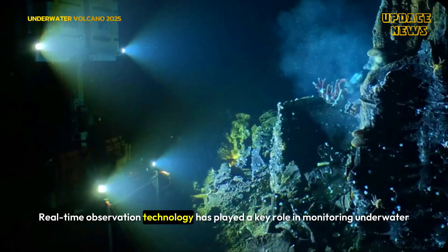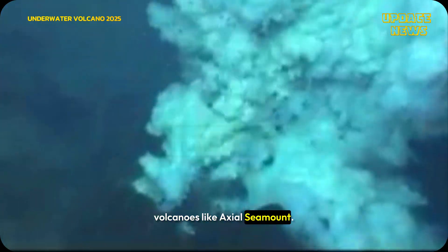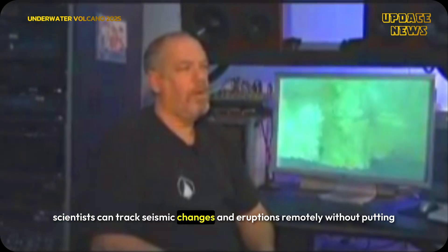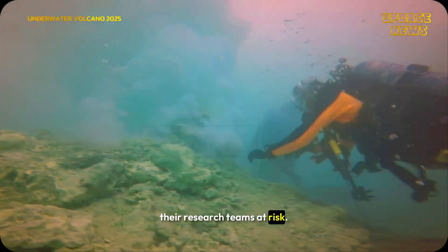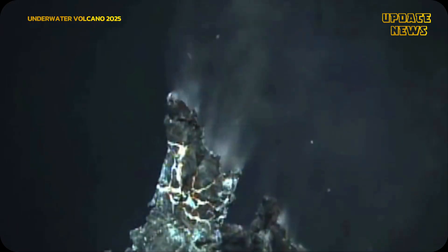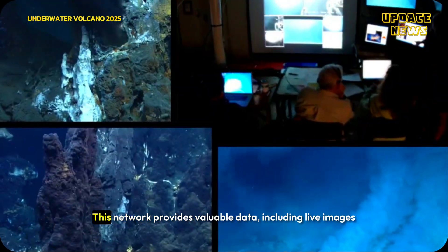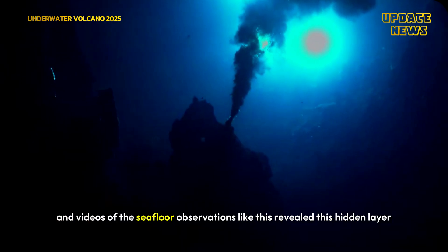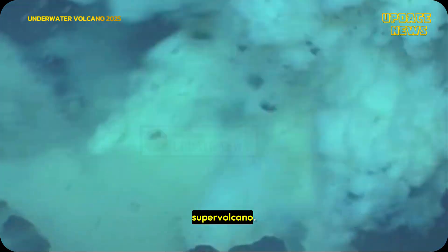Real-time observation technology has played a key role in monitoring underwater volcanoes like Axial Seamount. With the Ocean Observatory Initiative's sensor network, scientists can track seismic changes and eruptions remotely without putting their research teams at risk. This network provides valuable data including live images and videos of the seafloor — observations like this have revealed hidden layers beneath US supervolcanoes.